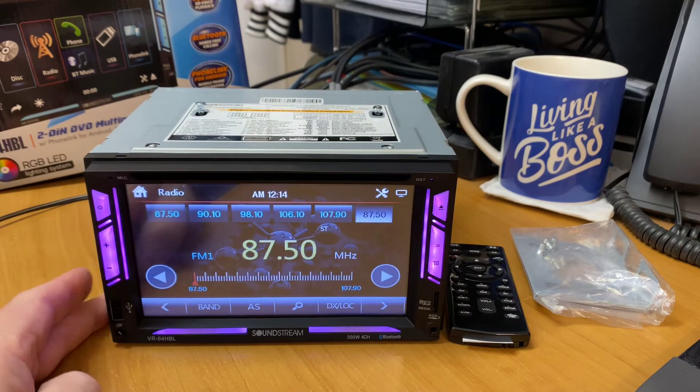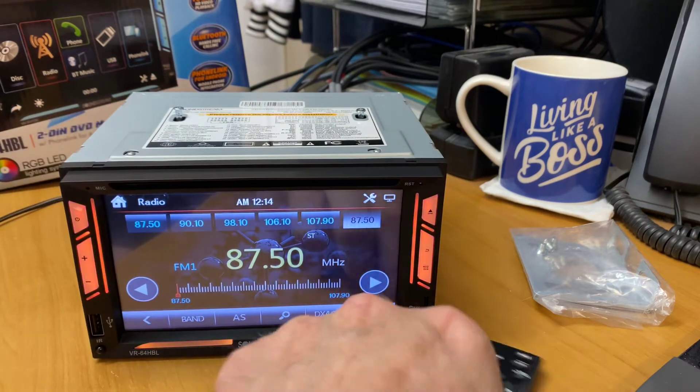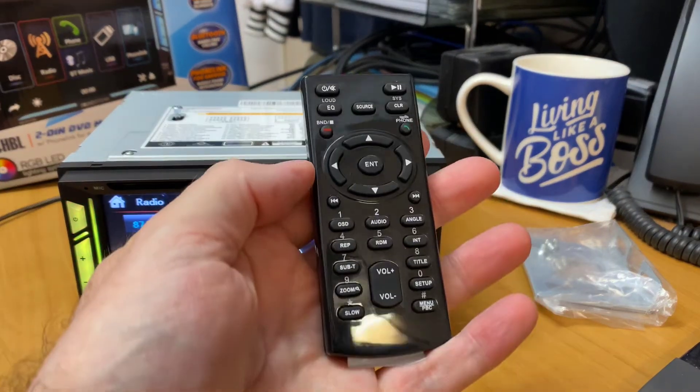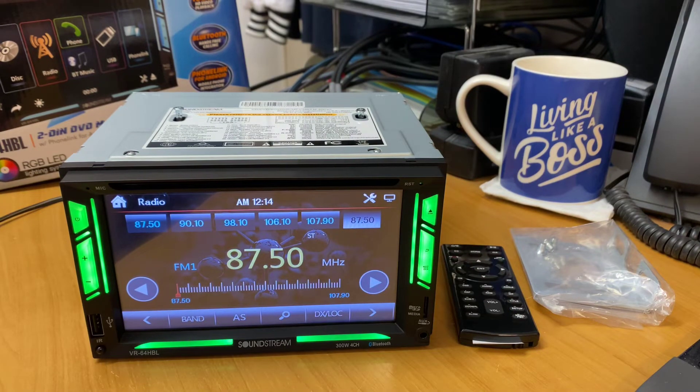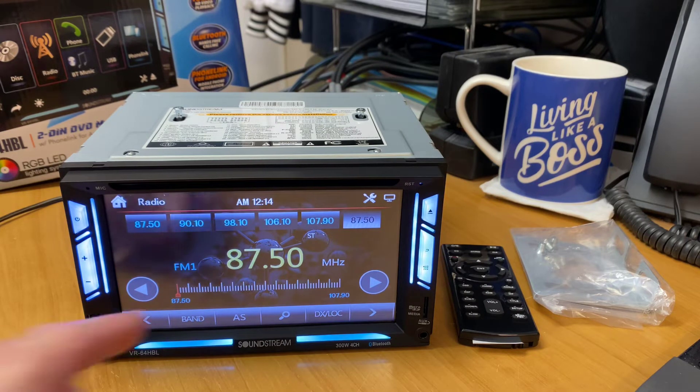You can see straight away on the bench it looks fantastic. The remote control is definitely good quality. Soundstream is an American brand — as you can imagine, back in the 80s and over the years, they're still going strong, nearly 40 years later. Been around for a long time and really have come a long way.